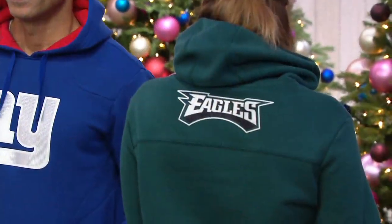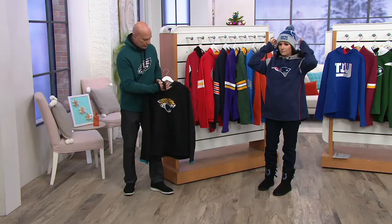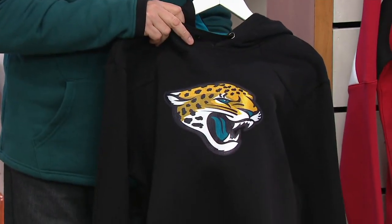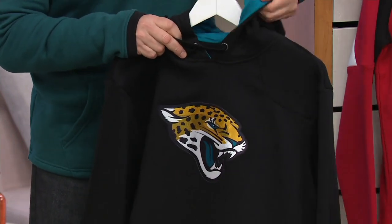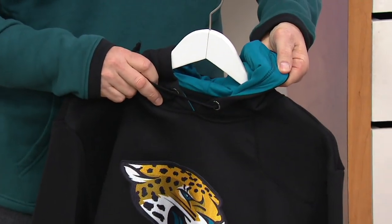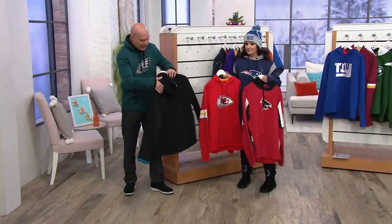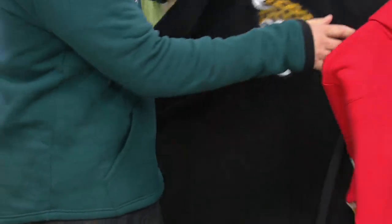Let's go through some of the teams. The Jacksonville Jaguars — heat-pressed logo in the front, colors really pop. Alternate colors inside the hood, you've got the blue inside. And on the back — boom — Jacksonville Jaguars.